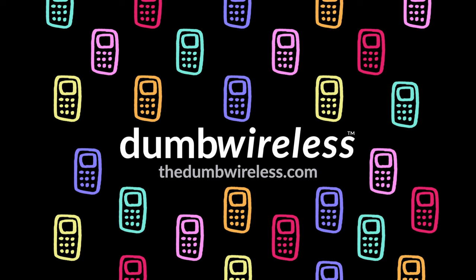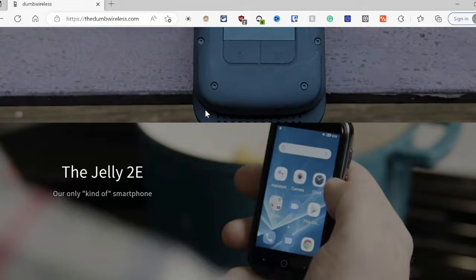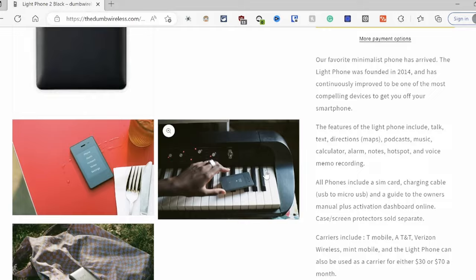The sponsor of today's video is the Dumb Wireless. The Dumb Wireless is a store where you can get the best dumb phones curated just for you, with fast and free shipping, and 10% off with the code JOSE10. Make sure to go to the Dumb Wireless to get the best dumb phones in the game.